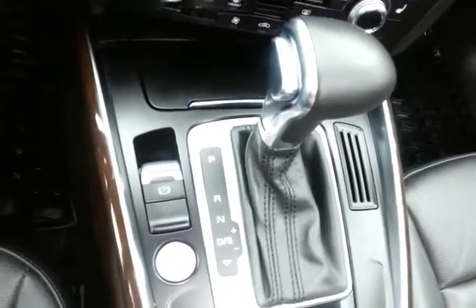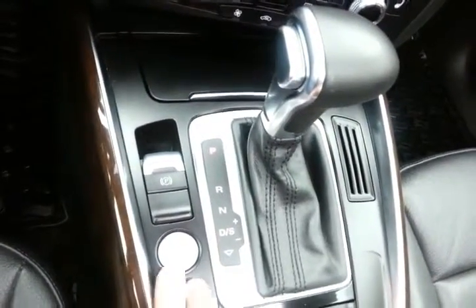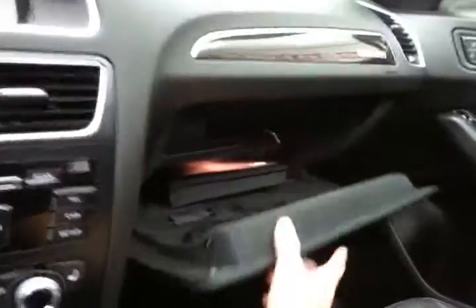Automatic transmission with sport mode, as well as manual shift capability. Storage in the armrest, as well as a very large glove box with all the owner's materials inside. Overhead auto-dimming mirror, moonroof control, and HomeLink transmitter for the garage door opener.